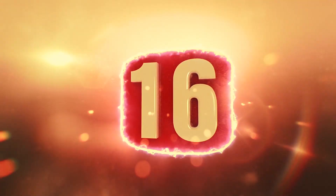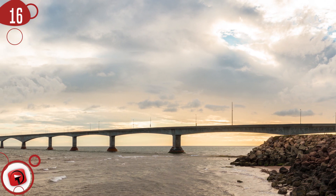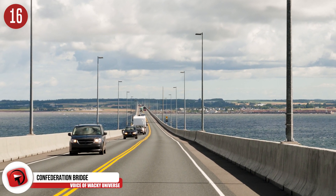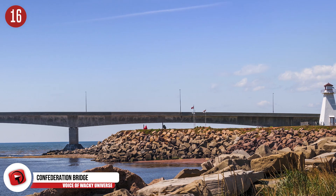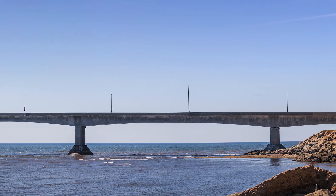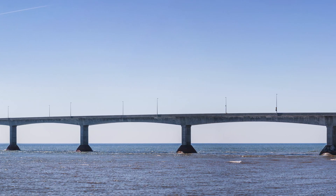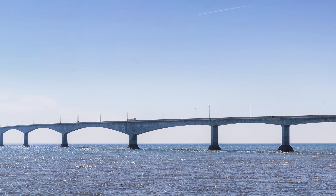Number 16: Confederation Bridge. From Prince Edward Island to New Brunswick on Canada's mainland, you need to cross Confederation Bridge — an 8-mile or 12.9-kilometer bridge that cost $1.3 billion to develop. It consists of a two-lane toll on a balanced cantilever. Cars get to go only about 50 miles per hour or 80 kilometers per hour. People have wanted some sort of link through the Northumberland Strait since the 19th century, though the modern bridge was not opened until 1997.